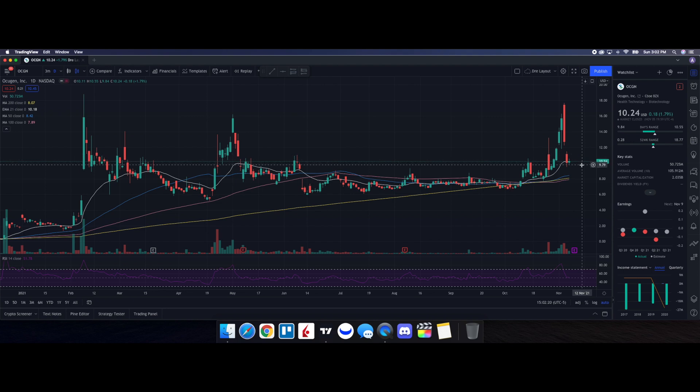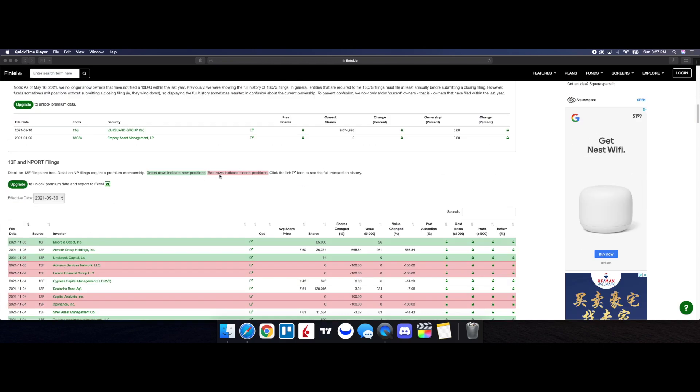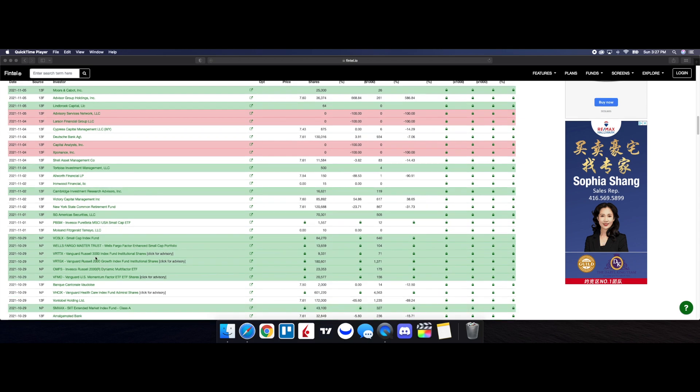Now let's take a look at the recent institutional ownership and short interest information for OCGN. Green rows indicate new positions while red rows indicate closed positions. Looking at November 5th filings, we have Morris and Kabat Inc. purchasing 25,000 shares and Limbrook Capital LLC with 64 shares. For closed positions, Advisory Services Network LLC is fully out, along with Larson Financial Group, Capital Analysts, and Exponance on November 4th. We do see there was some big-time loading up from institutions in the beginning of November — on the 4th, 2nd, 1st, and near the end of October — with Vanguard going in heavily and Wells Fargo as well.